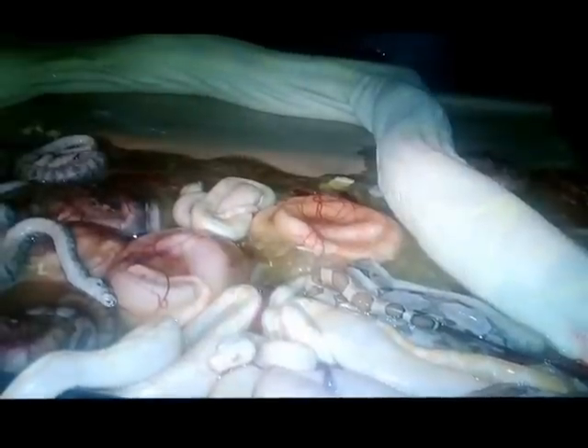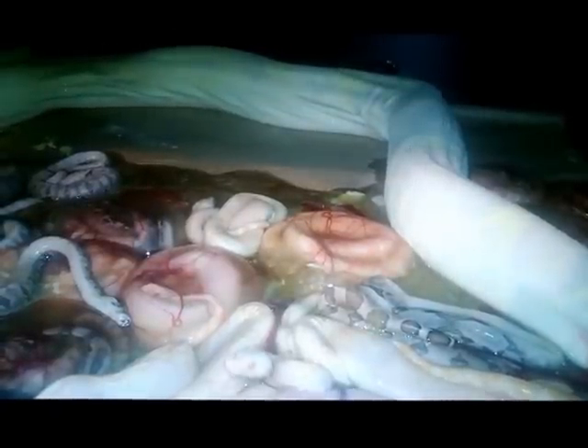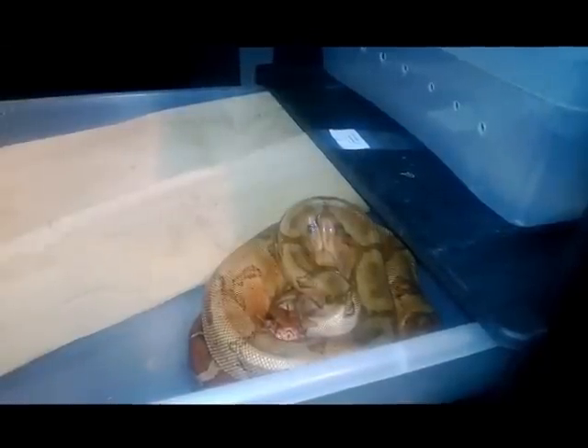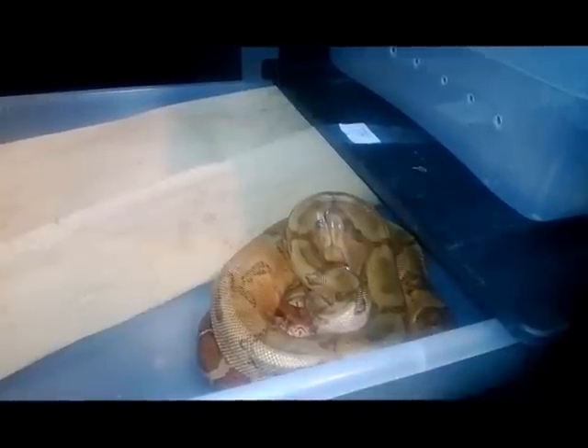I'm going to go ahead and shut this off for now. It looks like she may have another one or two still to push. But once they're out of the sacks and moving around, I'll get them cleaned up and make sure I get you guys some good shots of them. This here is the father of the litter — you can see he's a really nice looking, deep red, bloody salmon.